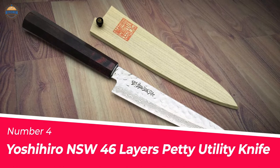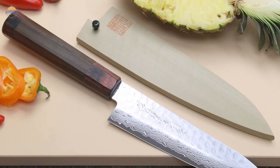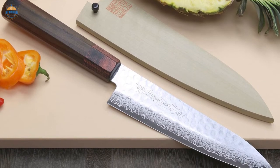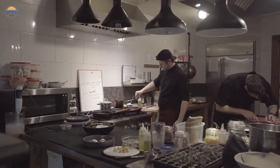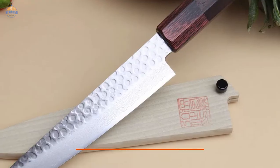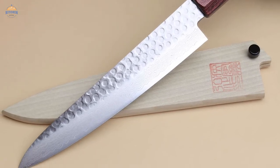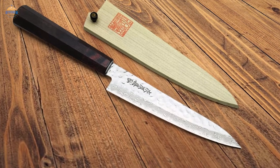Number 4: Yashihiro NSW 46 Layers Petty Utility Knife. The Yashihiro NSW 46 Layers Hammered Damascus Steel Japanese Petty Utility Knife with rosewood and natural wood saya cover is designed for chefs and cooks who need a knife that can handle a variety of tasks. It comes with a VG10 Hammered Damascus Stainless Steel blade made up of 46 layers, providing an incredibly sharp edge. The blade length is 6 inches (115mm), making it ideal for slicing and dicing ingredients quickly and easily.